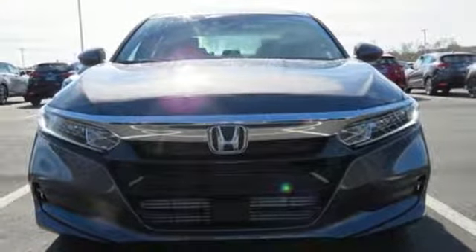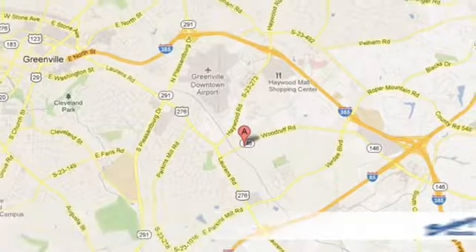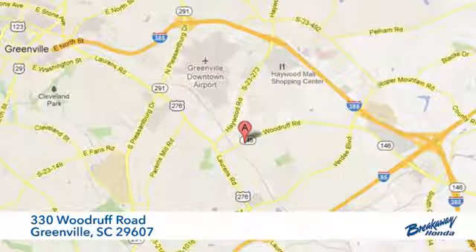See what it can do when you take it for a test drive. Call, click, or stop in today. We're conveniently located at 330 Woodruff Road in Greenville, South Carolina.